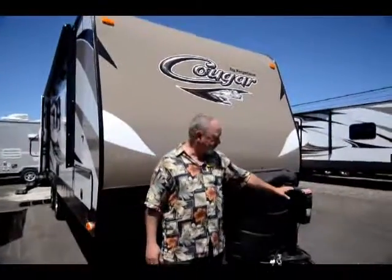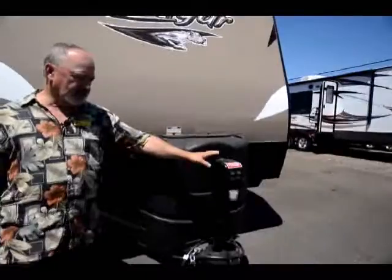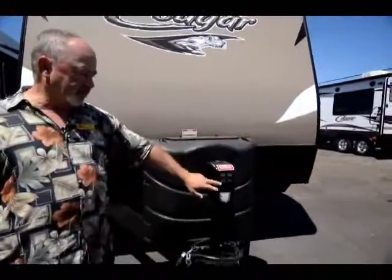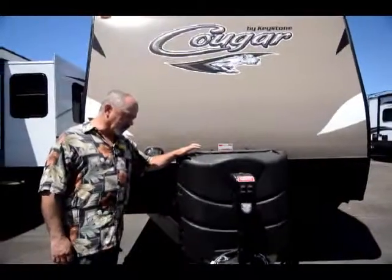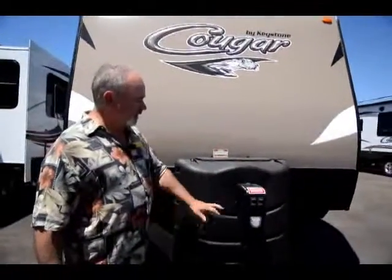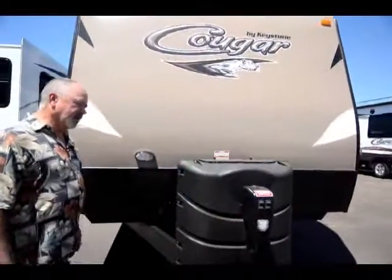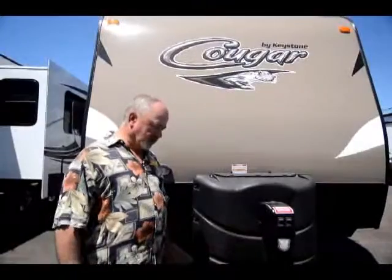This one has a nice little feature on the front — you have your electric tongue jack. All the Cougars are going to come with that now; in the last couple of years they added that. This being a 2016 model, it's going to have all the latest features — this is the current model. It really helps to have that; you can raise and lower your tongue to hook up.